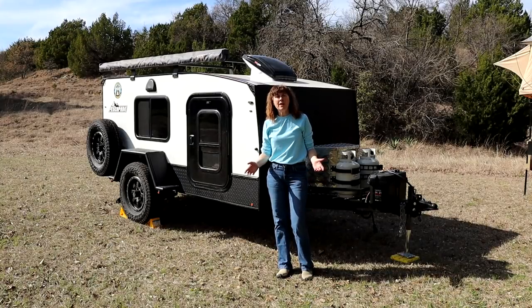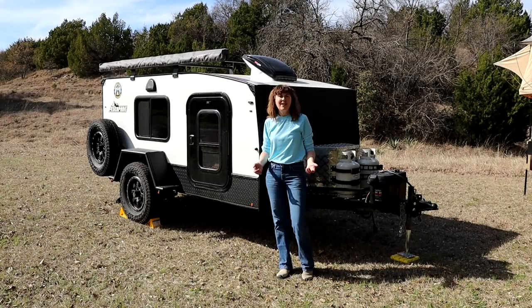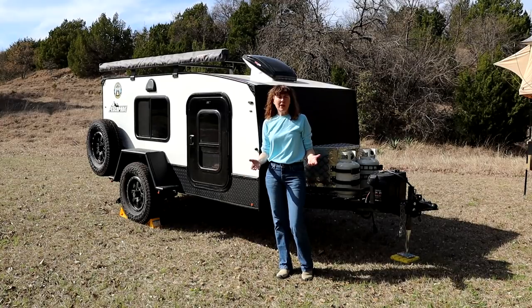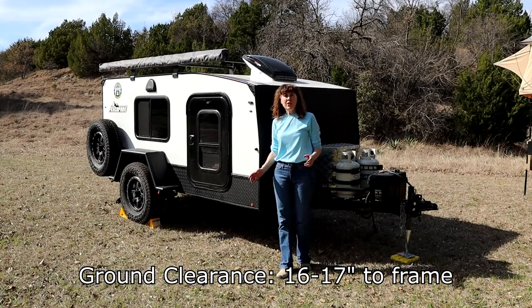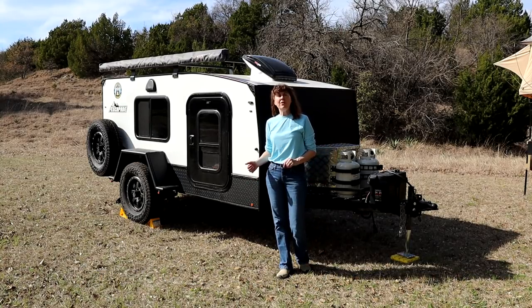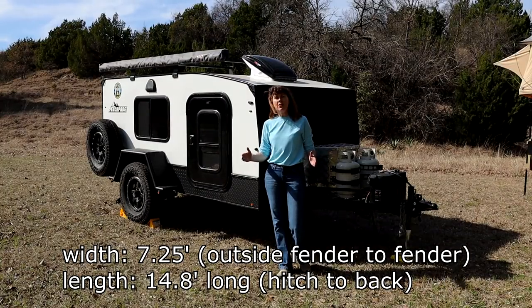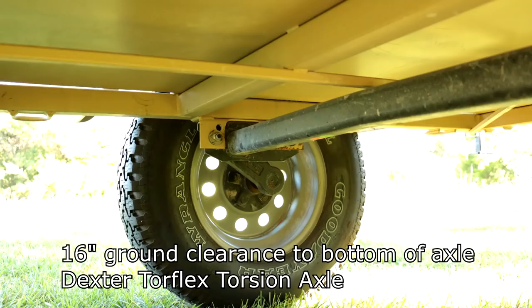For off-road capability there are a few things to address: ground clearance, exit angle, suspension, and in some cases the width of the trailer. The Backcountry has a ground clearance of between 16 and 17 inches, and a big plus is it comes with a Timbron axle-less suspension — this particular one is a 3,500-pound unit. When in tow, the trailer tracks just outside the tracks of our tow vehicle. The ground clearance of George is 19 to 20 inches, and from the bottom of his axle to the ground is 16 inches.